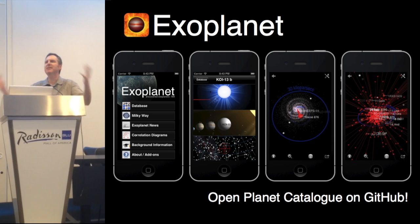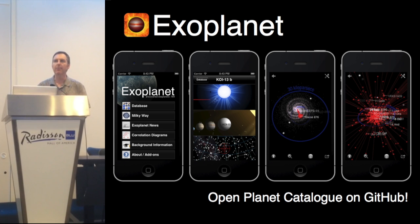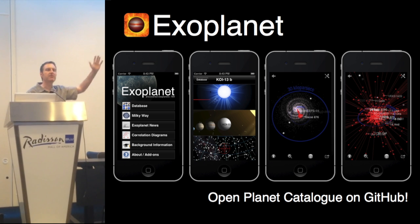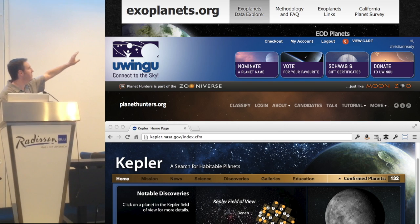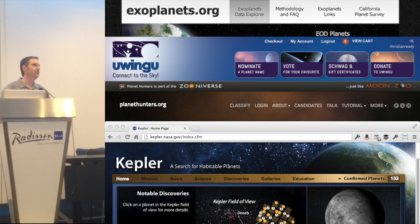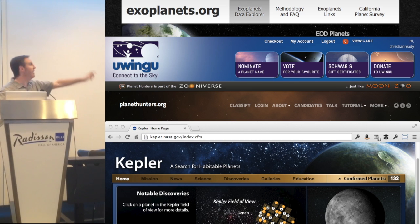We have so much data — let's make apps out of them. There's a free app called Exoplanet that takes data from GitHub and alerts you when a new planet is discovered; you can look at the light curve directly. You can also visit Uwingu and nominate a name for one of these exoplanets — I nominated two planet names for my mother and mother-in-law as Mother's Day certificates. You can also go to kepler.nasa.gov to check out the latest on the Kepler mission.